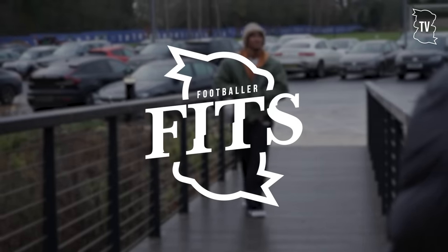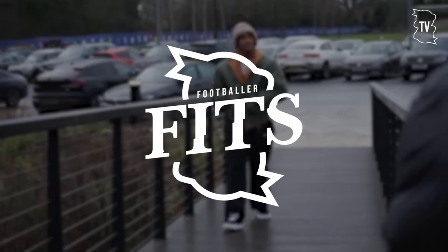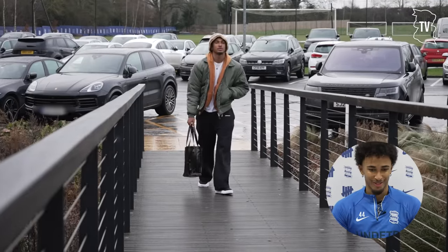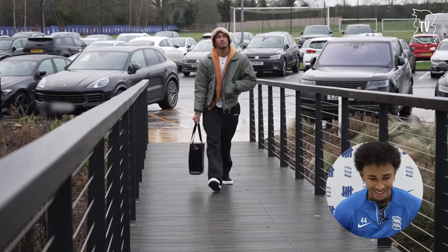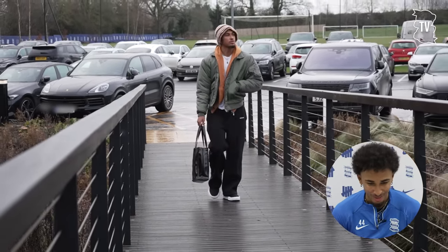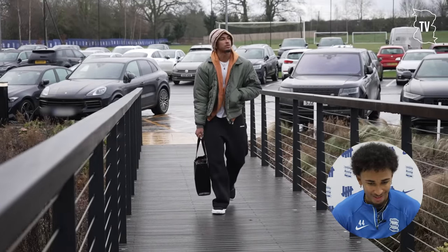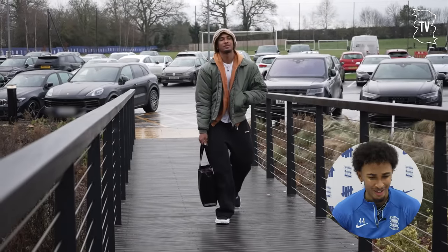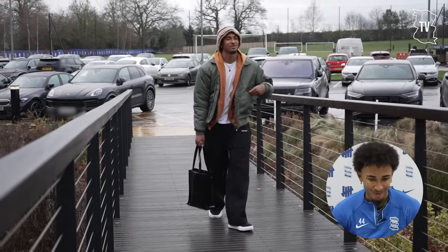Hi guys, it's Manu Raivo here and today I'm rating the LUT's arrival fits. Let's go. Start with the best one - that's me, and I'm rocking quite simple, some white joggers with a nice bomber jacket and then I put a little bit of spice with the color in it, and yeah it's a calm fit.